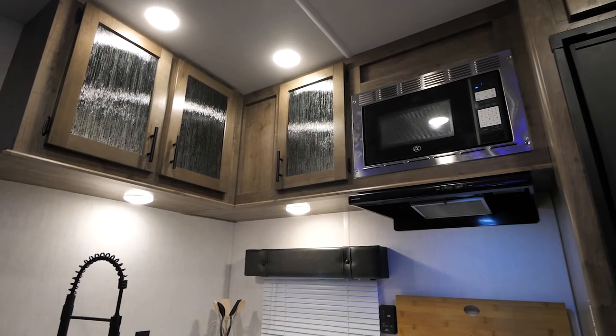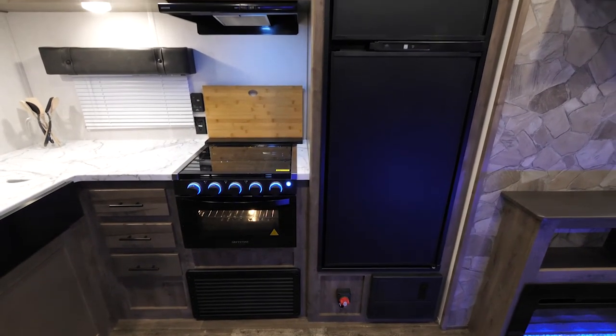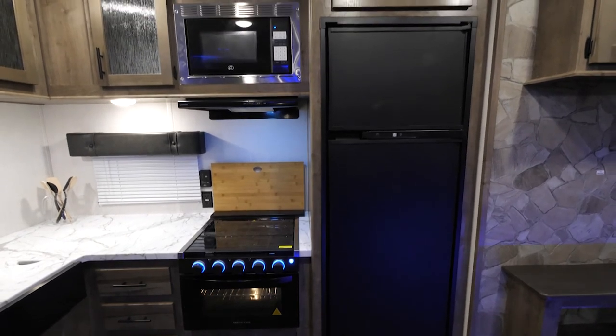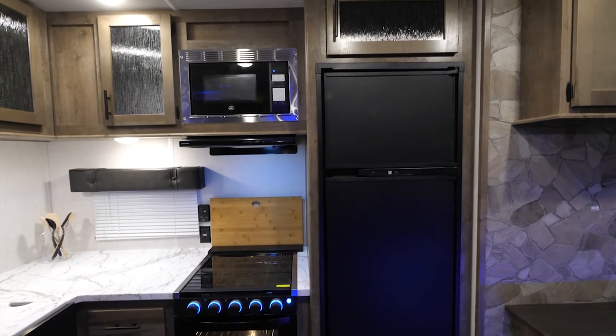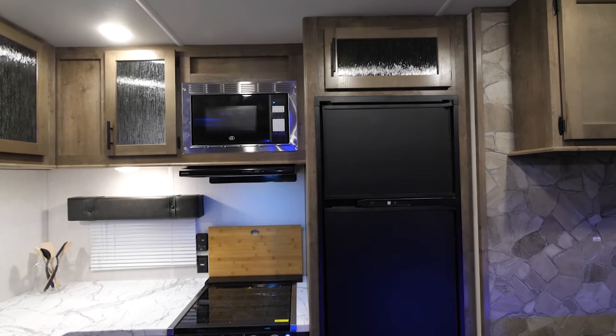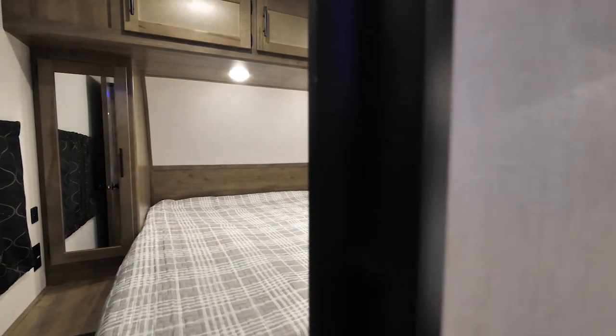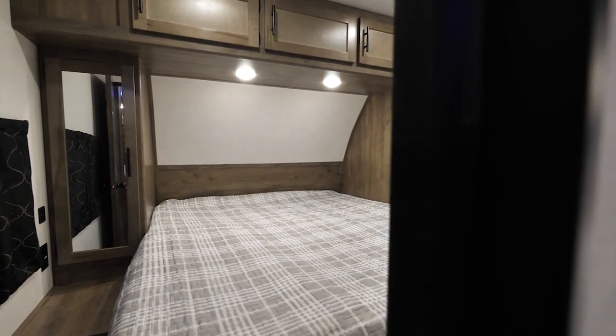You've got your microwave, range, and oven. This unit happens to be equipped with an eight cubic foot gas-electric refrigerator — our standard build is a 12-volt, 10 cubic foot — but we've optioned this specific unit with the upgraded refrigerator.